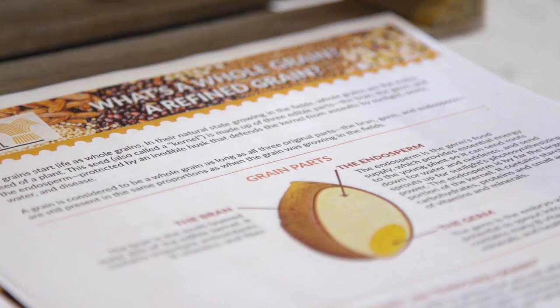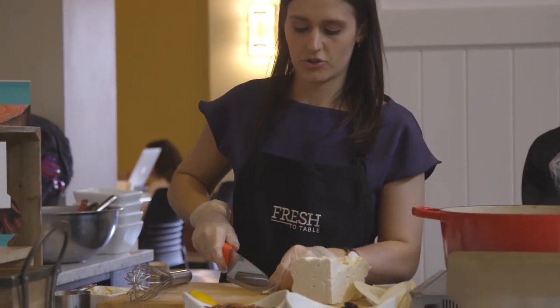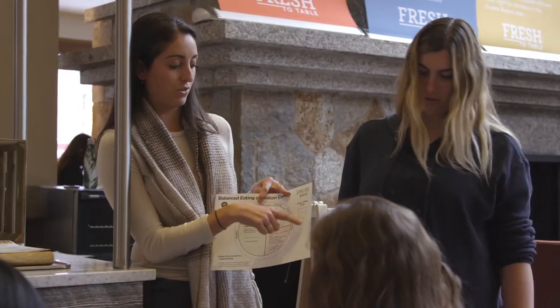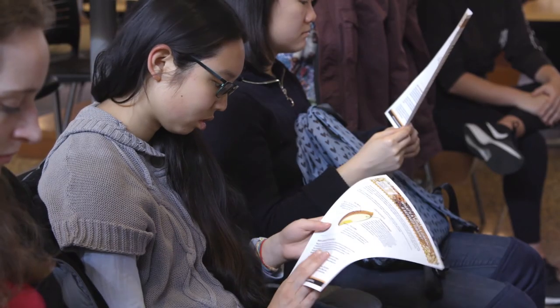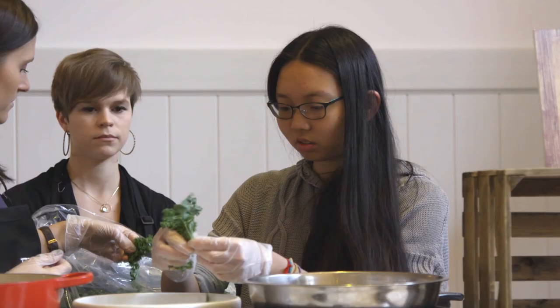Today we did the whole grain cooking demo and we had students sign up for that. The cooking demo integrated both the Office of Health Promotion and BC Dining. Our graduate student interns provided students who signed up with an opportunity to cook something that was whole grain based. We're using the balanced plate model as our education tool that the health coaches are explaining to the students during the cooking demo. My hopes are that the students learn more about whole grains, learn about the balanced plate model of eating, and also get their hands dirty and get to practice some cooking.